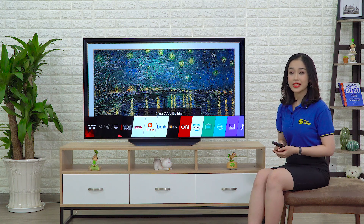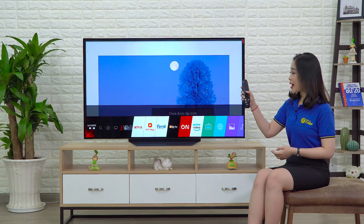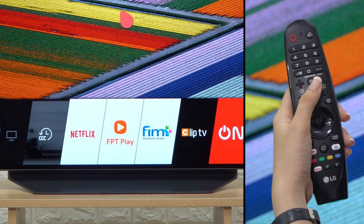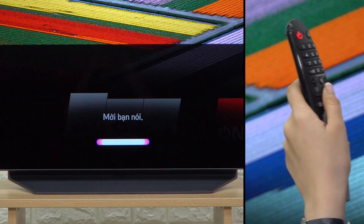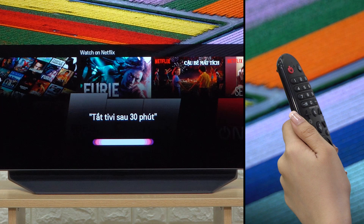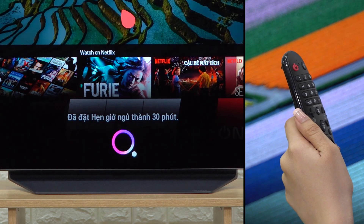Hiện tại bạn có thể điều khiển TV và tìm kiếm bằng giọng nói tiếng Việt nhờ vào hệ thống LG ThinQ có sẵn. Để thao tác, bạn có thể bấm vào nút Micro trên chiếc remote thông minh Magic Remote bằng cách bấm giữ, đến khi màn hình TV hiện tín hiệu đang nghe và bắt đầu nói. Xong câu lệnh thì thả nút Micro, TV sẽ thực hiện lệnh hoặc trả về kết quả tìm kiếm.